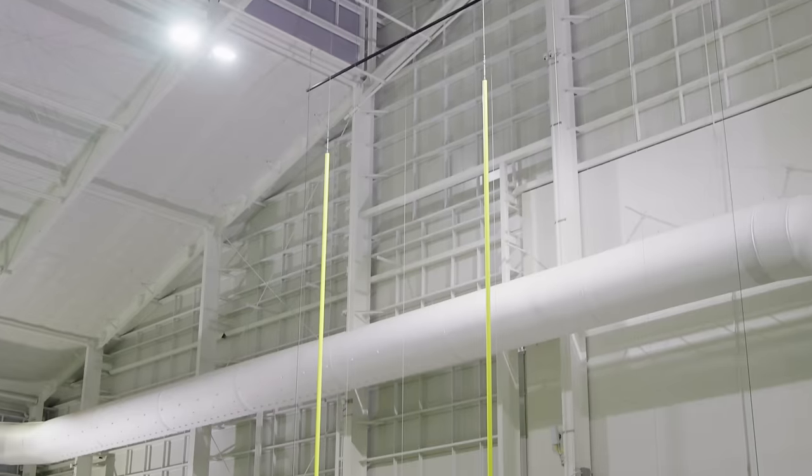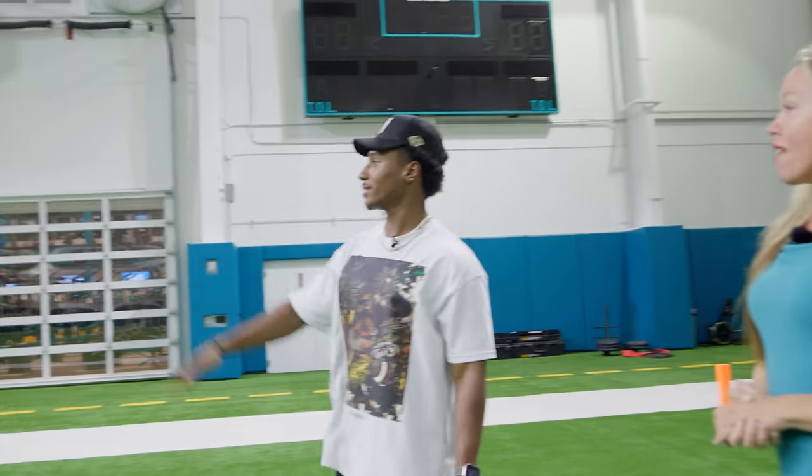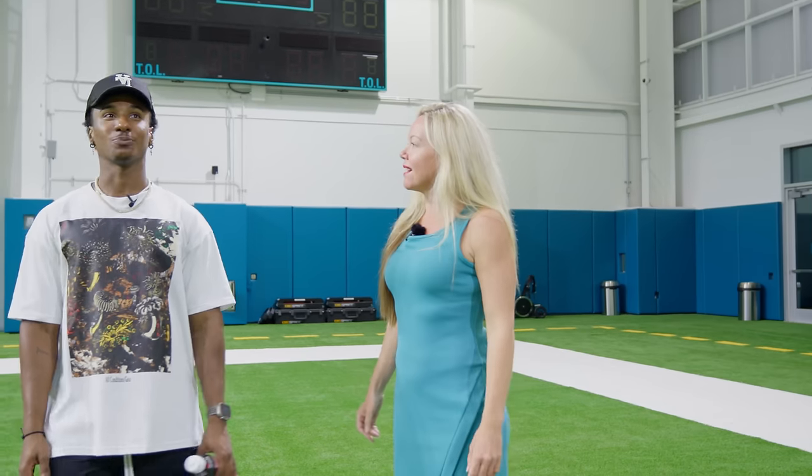They've got state-of-the-art hanging goal posts — for safety and aesthetics, so players don't run into them. He mentions coming into the indoor at midnight back in college just to focus with headphones in. But here they turn the loud speakers up too.